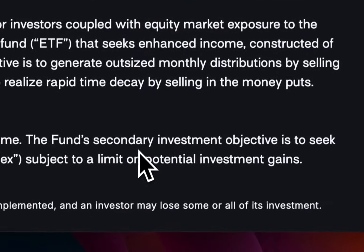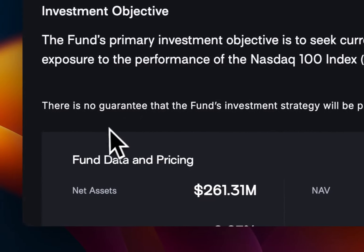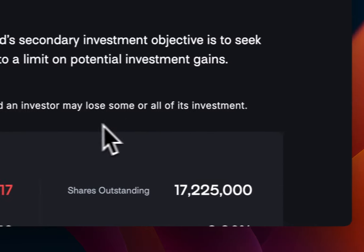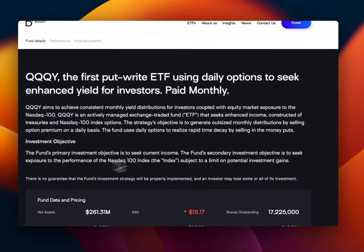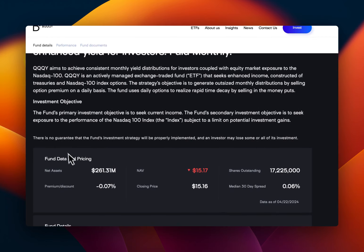The investment objective of this fund is to seek current income — that's the main thing. The secondary objective is to have exposure to the Nasdaq 100, subject to a limit on potential investment gain. There's a disclaimer: there's no guarantee the fund's investment strategy will be properly implemented, and an investor may lose some or all of their investment. That's just a required disclosure.